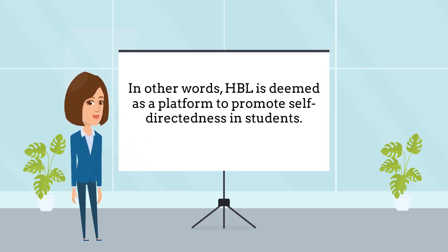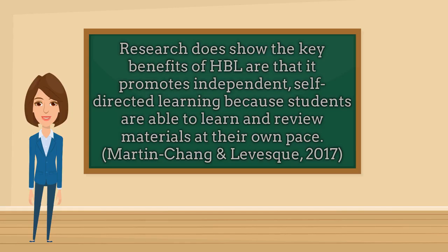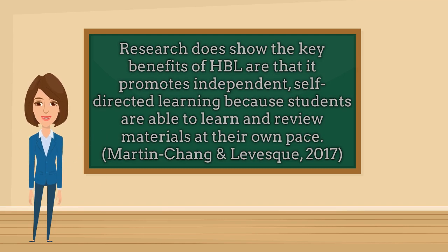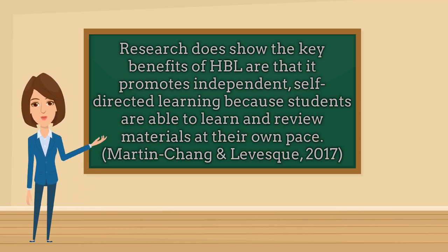In other words, HBL is deemed as a platform to promote self-directedness in students. Research does show the key benefits of HBL are that it promotes independent self-directed learning because students are able to learn and review materials at their own pace.